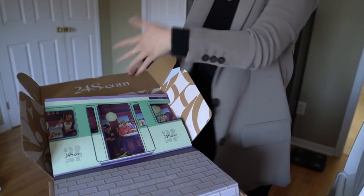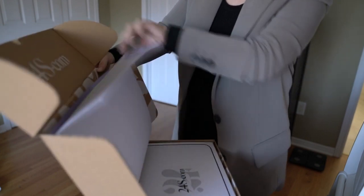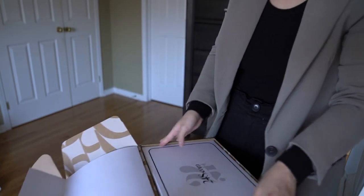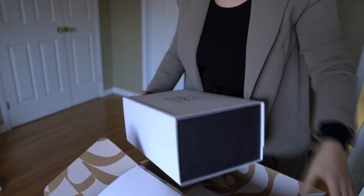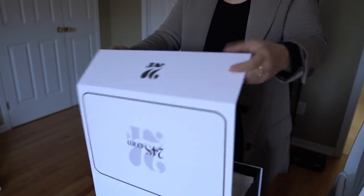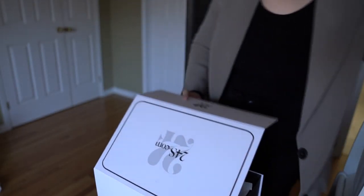If you follow my channel at all, you've probably seen a few purchases from 24s. They have pretty packaging that comes with graffiti prints and stuff. That's just their outer packaging, and they have this beautiful white box. You can also pick the option to just have a paper bag shipped to you. It's a magnetic box — I'll just take out the receipt; they have the receipt on the cover of the box.